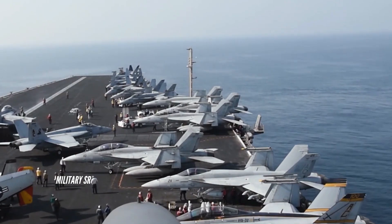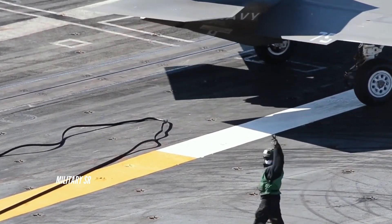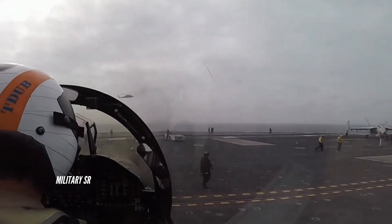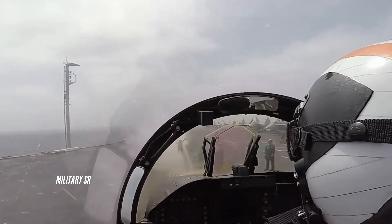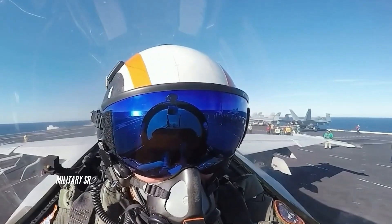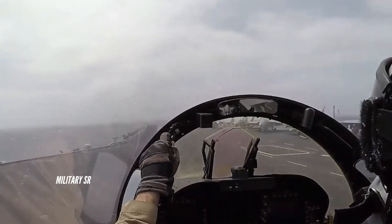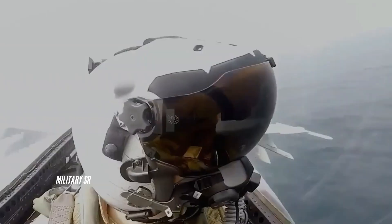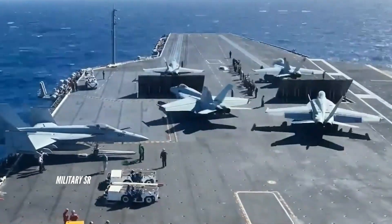Nimitz class carrier design. The more recent Nimitz class carriers, CVN-72 to CVN-76, have a displacement of 102,000 tons when fully loaded. They have a length of 317m and beam of 40.8m. The carrier reaches a maximum speed of over 30 knots and can accommodate 3,184 personnel with 203 officers, 2,800 aircrew with 366 officers, and 70 flag staff with 25 officers.